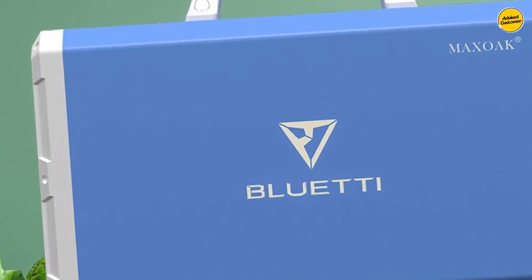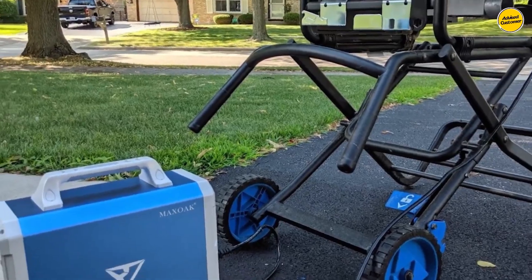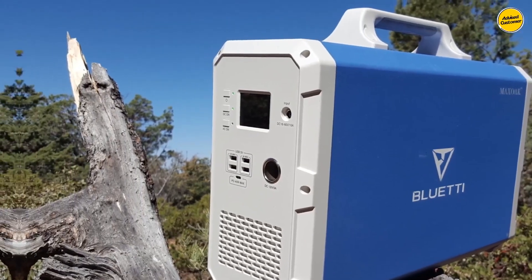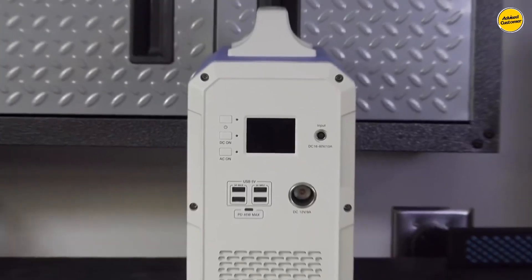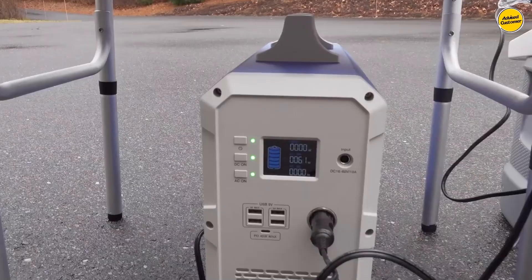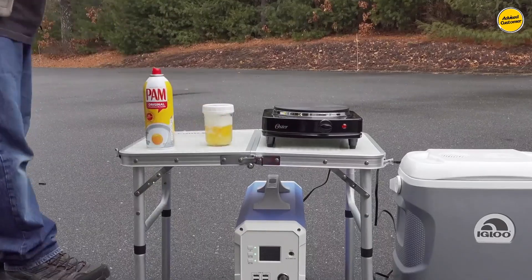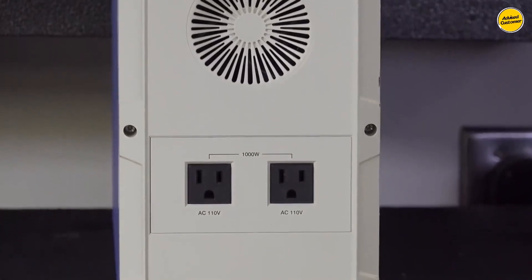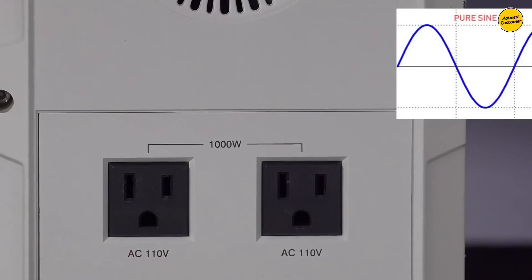Number 4: Maxwak Bluetti EB240. The Maxwak Bluetti EB240 stands as my top pick for the best solar generator for most people in 2023. It boasts an impressive build quality characterized by robustness and durability. Its versatile port selection accommodates various devices, and its substantial battery capacity makes it suitable for nearly any scenario. Featuring a sleek, sturdy design primarily crafted from durable aluminum, this generator weighs approximately 50 pounds and includes a built-in handle for easy portability.